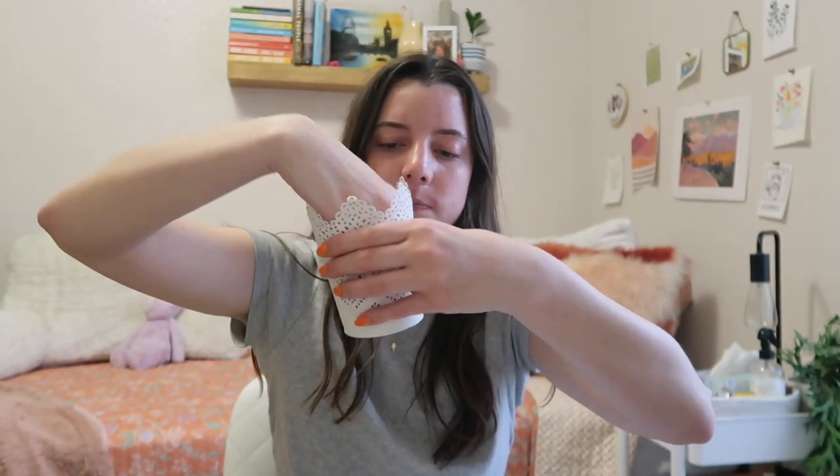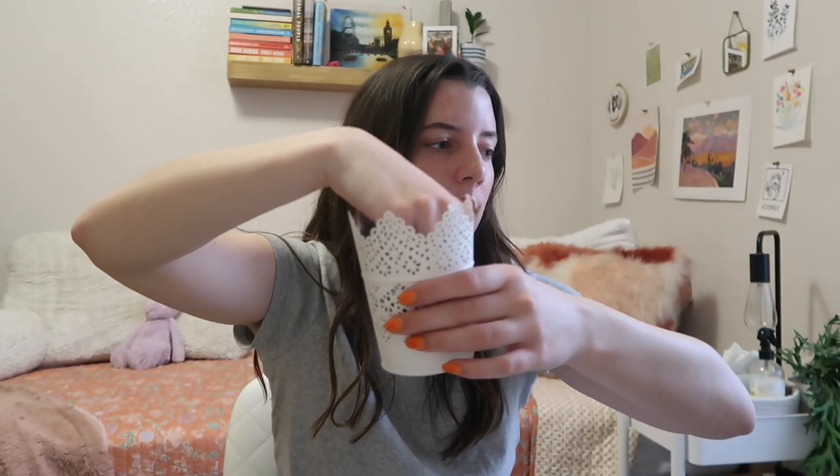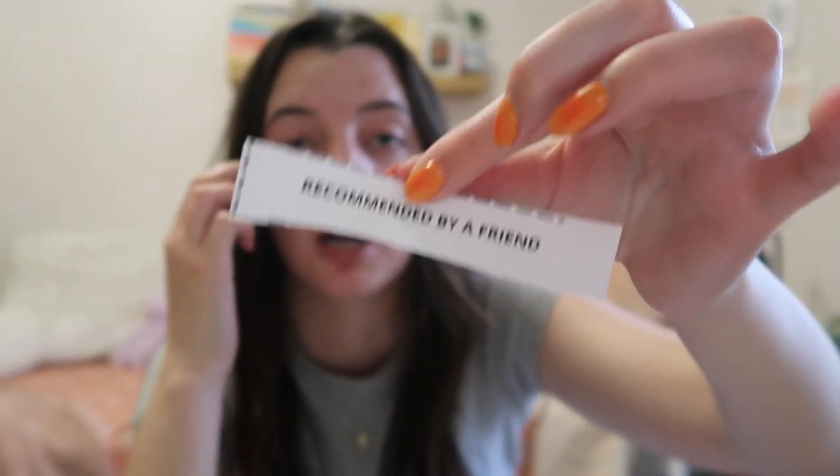I'm going to pick two more prompts. I'm very excited about this first one, though I don't even know if I have anything on my shelf. The second prompt is a history novel — interesting. And the last one is recommended by a friend. So those are our three prompts, and now we're going to go to my bookshelf and try to pick out three books that match them.